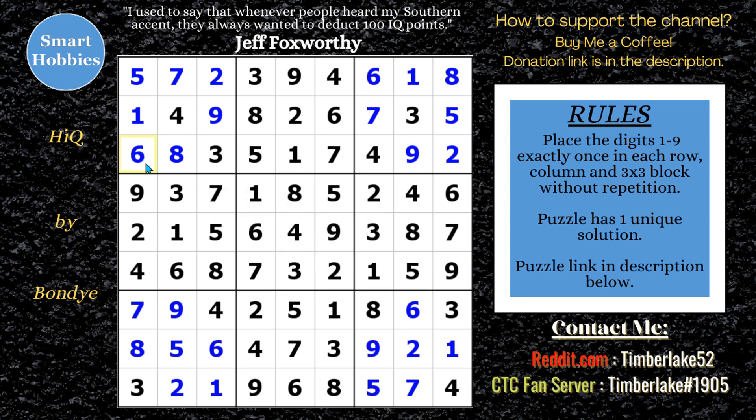If you want to see more solving like this, check out these other videos from my channel. Thank you, Bondi, for giving this to me. I suggested the name HiQ for it, and I'm glad he used that for this puzzle. You're an awesome setter — I love working with you. If you want to support the channel, buy me a coffee — check out the link below. I'd really appreciate it. Thank you so much for watching.